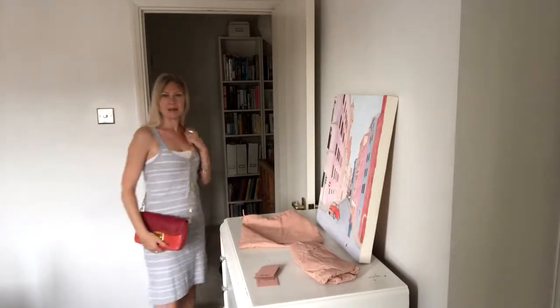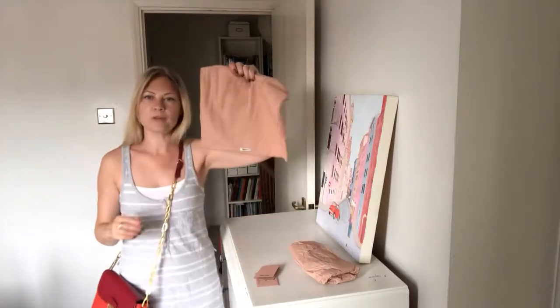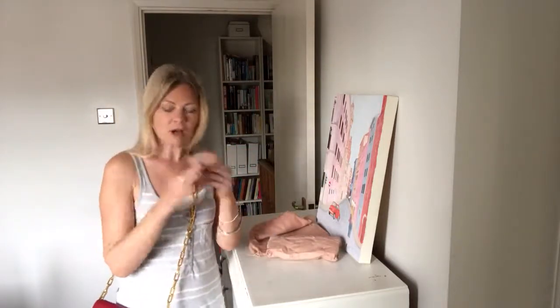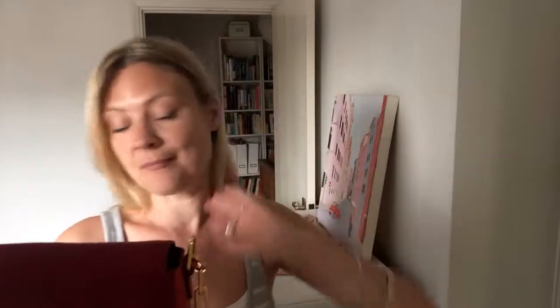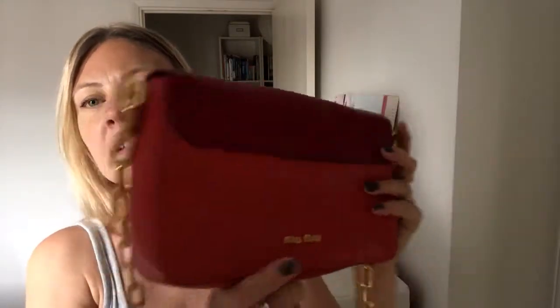I am a UK size 10 and about 5'4", so that's about the size on me. It does come with a Miu Miu dust bag and it's stuffed with some tissue paper and some cards as well. It is in excellent condition — it's not been used, it's absolutely perfect.